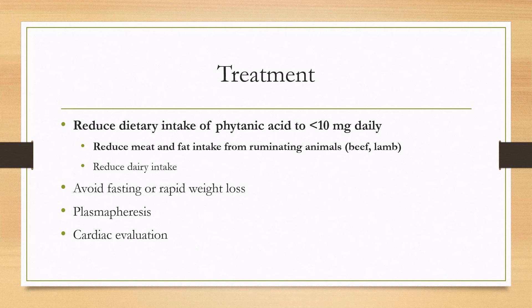Plasmapheresis is a way to acutely reduce the phytanic acid level and can halt the disease in its tracks, although reversal of symptoms is more associated with long-term dietary management. A cardiac evaluation is important because these patients can have cardiomyopathies and conduction defects that may require medications to treat.